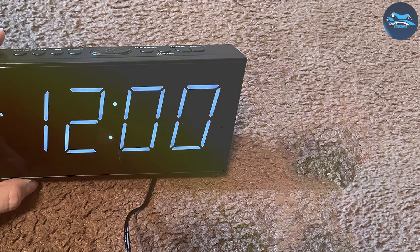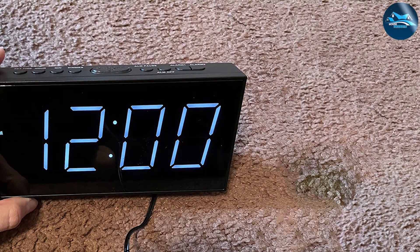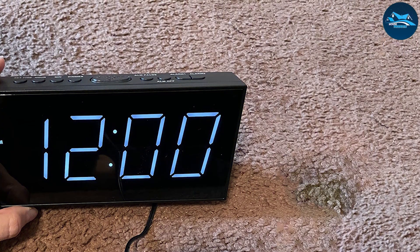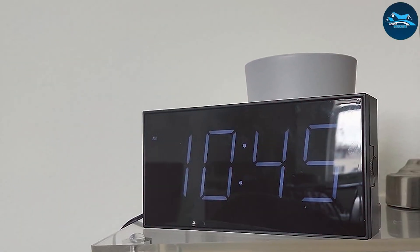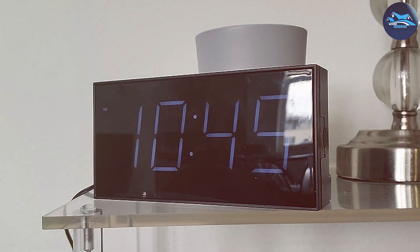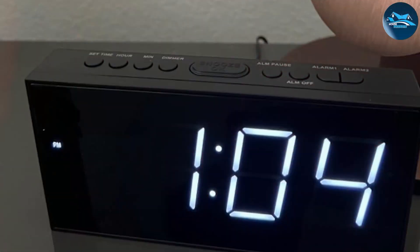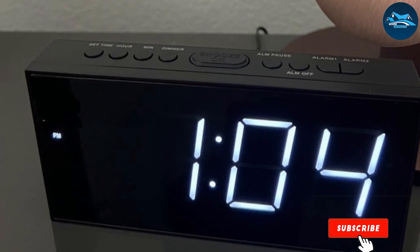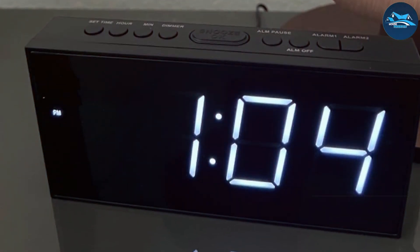It also features multiple alarm settings, making it suitable for different waking times. In terms of specifications, this clock includes a USB charging port, allowing you to charge your devices overnight without cluttering your bedside with extra chargers. The sound quality of the alarm is impressive — it's loud enough to wake even the deepest sleepers without being overly harsh. Overall, the PPLEE alarm clock is a stylish, functional, and highly effective option for any bedroom.